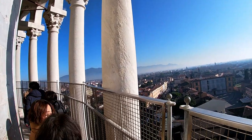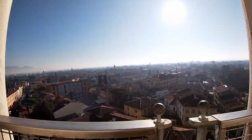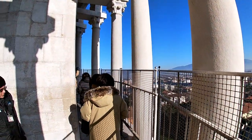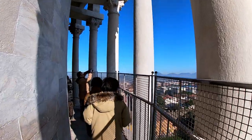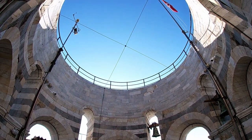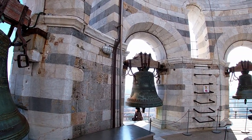Also, the Tower of Pisa was used as a Nazi observation tower during the war, and as the US army was advancing on Pisa, they were about to destroy the tower as they believed it posed a threat to their advance. However, thankfully, the demolition was called off at the last minute.